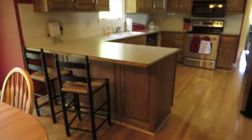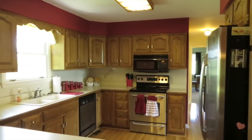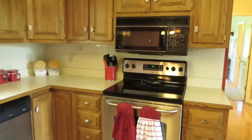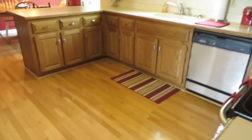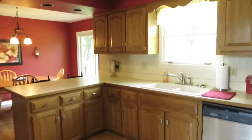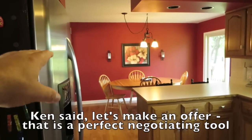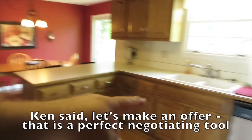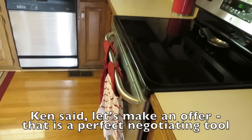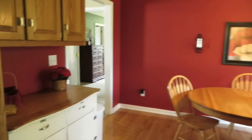Nice dining room with patio doors right out to the deck — perfect for entertaining. The kitchen is great: lots of cabinets, tile backsplash, hardwood floors, stainless appliances. There's a stainless fridge and stainless stove with lots of cabinet space. I'll note whether the appliances stay — check with Ken on that.